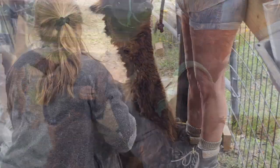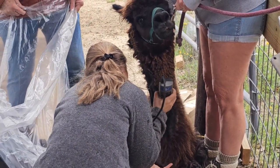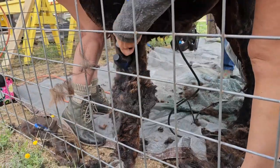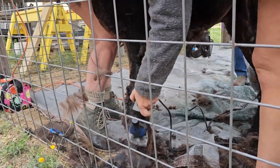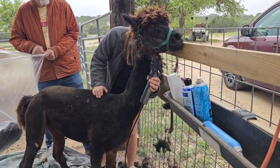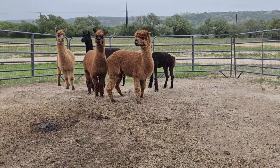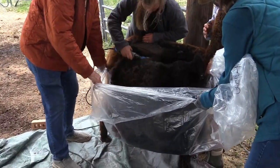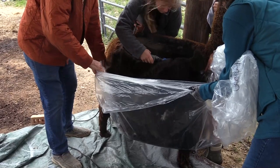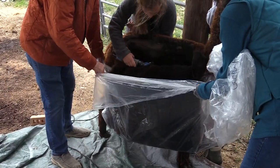Alpaca can be shorn either standing or lying down, and it's a little bit easier to get all around the animal if they stand up. The animal is reined to the fence just to keep it stable, and then the mom provides comfort and soothing while the rest of the herd watches on, glad they're not in that position. The shearing of each animal takes about 20 to 30 minutes, depending on the willingness of each animal being shorn.